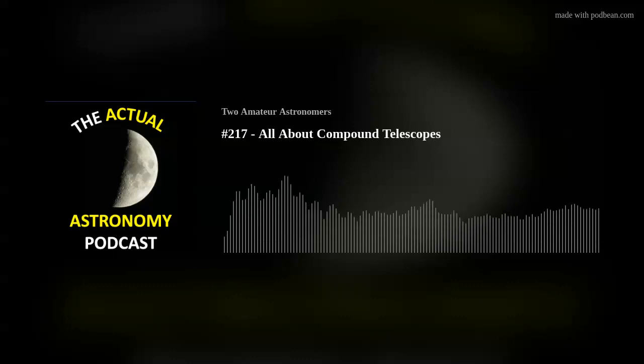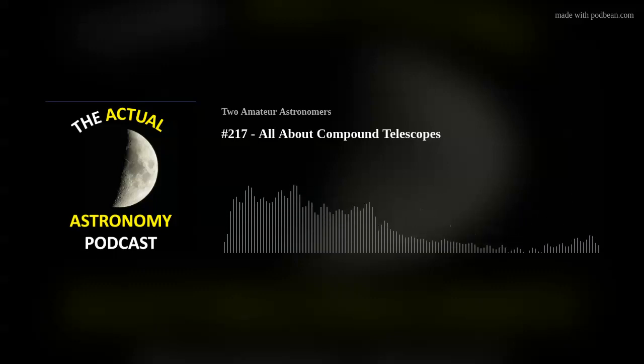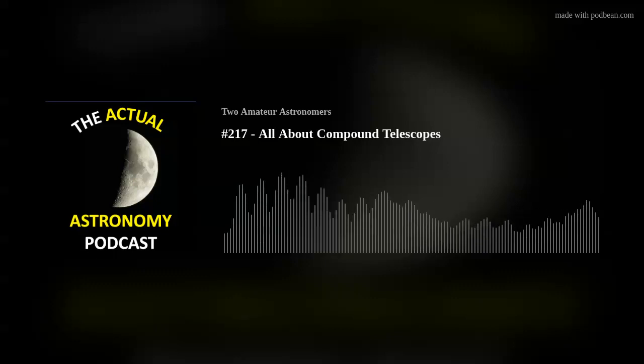Welcome to episode 217 of the Actual Astronomy Podcast. Today we're talking about CATs. I'm Chris and joining me is Shane. We are amateur astronomers who love looking up at the night sky, and this podcast is for anyone else who likes going out under the stars. Last week we chatted about refractors, and maybe we've got a little series going on here.